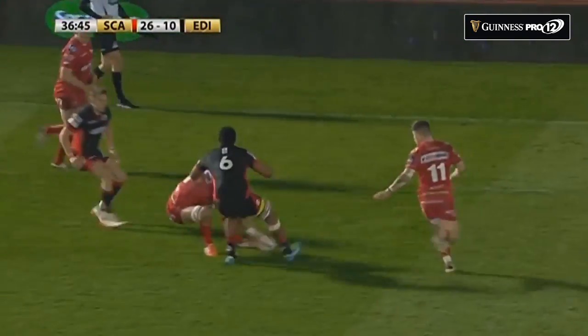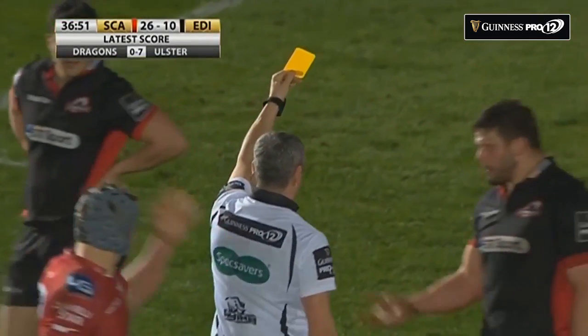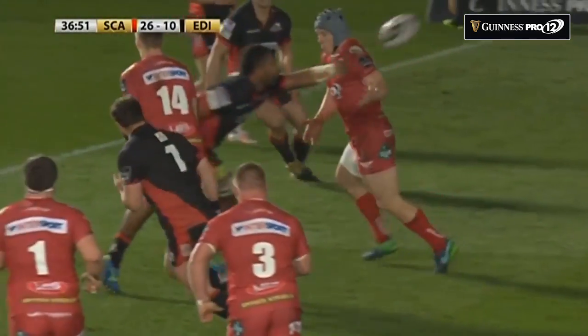That will be a deliberate knock-on. I suspect there's a penalty coming at the worst — it's the worst possible outcome for Edinburgh because there's a yellow card here, and it's Matap.